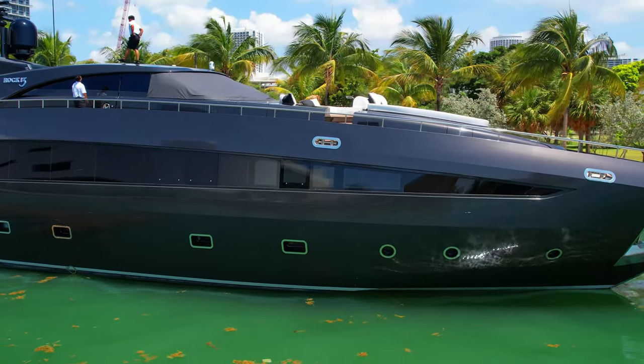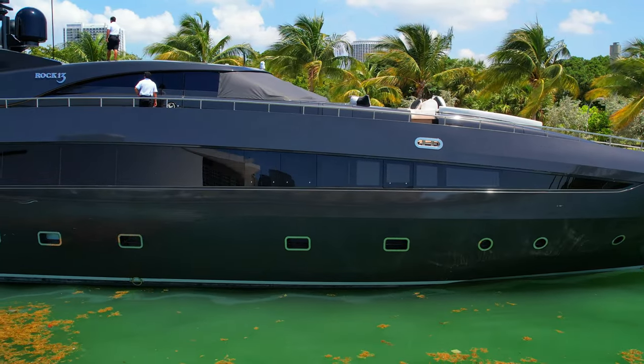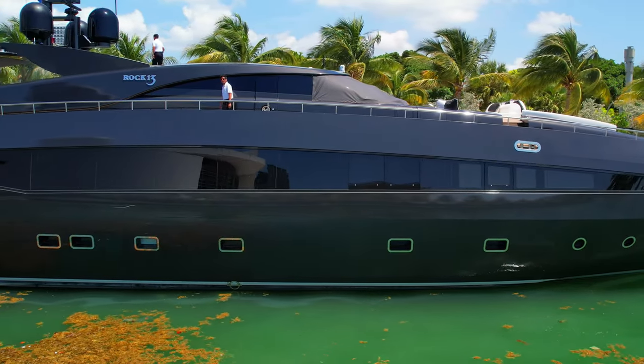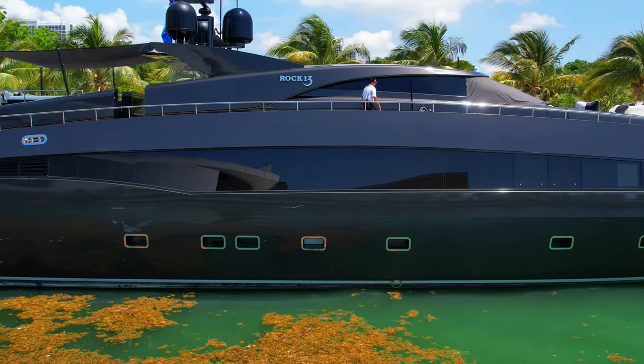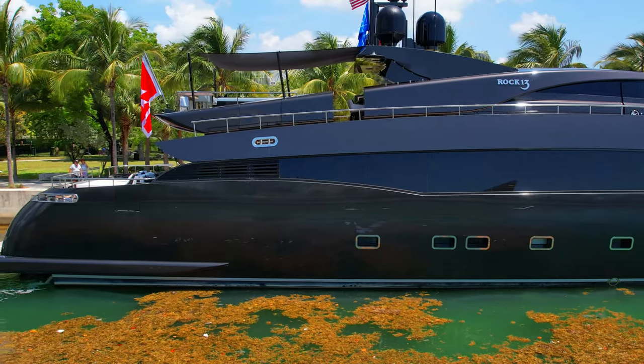She has a volume of 360 gross tonnage. Up to 10 guests are accommodated on board Superyacht Rock 13, and she also has accommodation for 8 crew members including the captain. The yacht Rock 13 has an aluminum hull and aluminum superstructure.